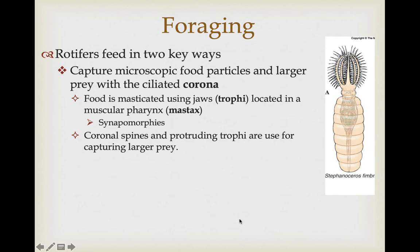Rotifers feed on two different types of organisms with slight modifications for each. They all use their ciliated corona to draw food closer. For microscopic food particles, they draw food into the mouth and into the trophi, which are the jaws that help chew up that material. The chewing motion is produced by the muscular pharynx called the mastax. The trophi are embedded within the mastax, and this organization of the mastax and trophi is a synapomorphy for the rotifers.